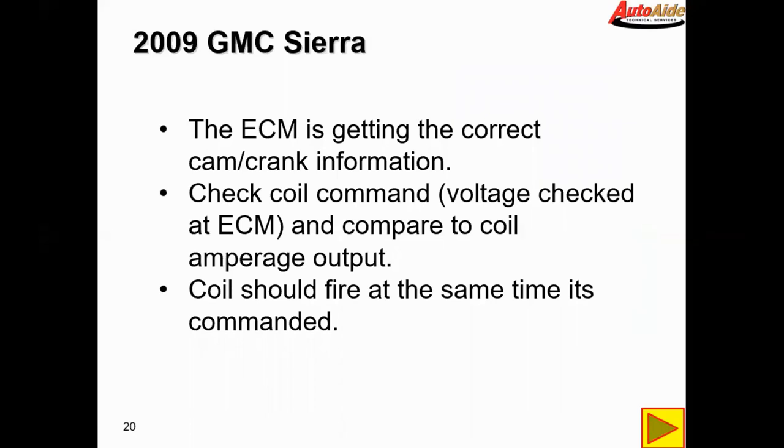So we've seen that the ECM is getting the correct cam and crank information, meaning it knows when to fire the coils and injectors. Now we're going to check the coil command by putting a voltage probe at the ECM on the wire for number three and comparing it to the amperage output of the same coil, to see if the coil fires at the same time as commanded.